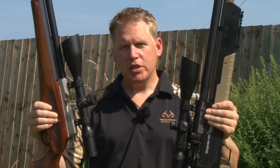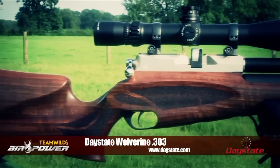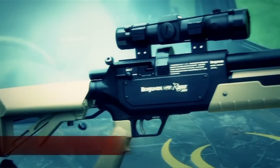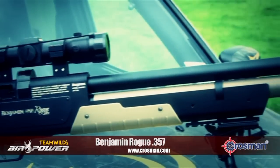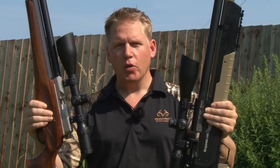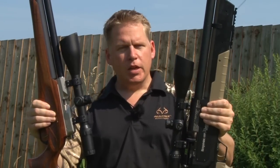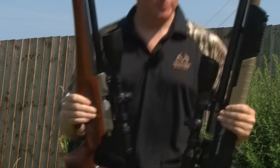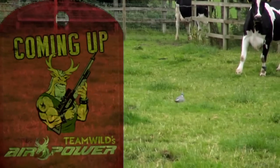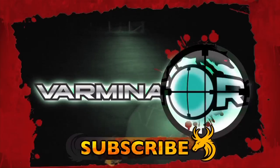If I had to choose between the Benjamin Rogue .357 and the Daystate Wolverine .303, which would be my choice? The Daystate Wolverine .303 offers 12 to 15 shots at 100 foot-pounds, is great for small to medium game, and is incredibly accurate. The Benjamin Rogue is an absolute beast, shooting a 190 grain bullet at 850 feet per second, capable of taking down bigger game and ensuring penetration when it counts. So I think the only fair thing to do is keep them both. Subscribe to Team Wild TV for the best hunting, air gun, deer, and bow hunting videos on YouTube.